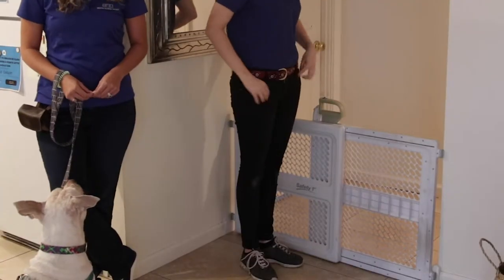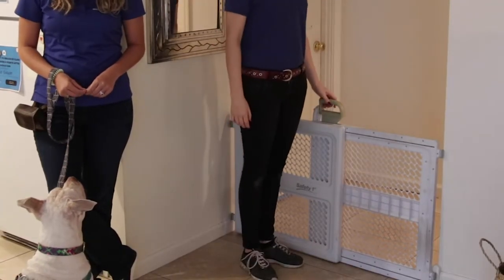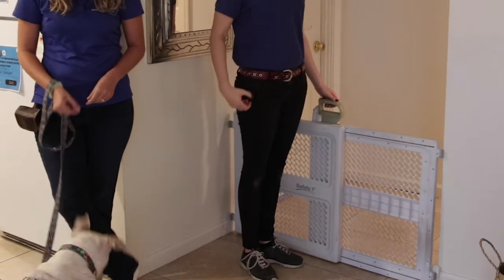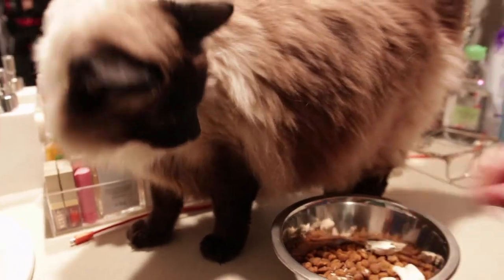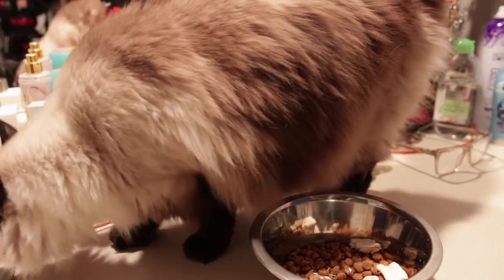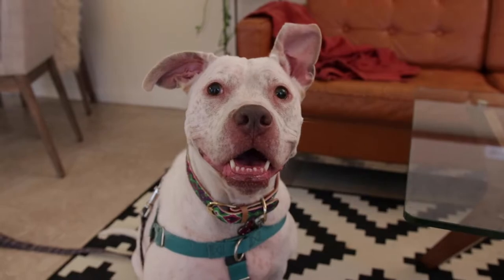Once your dog and cat are comfortable eating on either side of the cat safe zone door, you can proceed with supervised visual contact. Set up a physical barrier such as a tall baby gate so that your cat and dog can see each other but not directly access each other. Reward both your dog and cat with yummy treats for calm body language. If you are unable to get your dog to focus on you, move her away from the barrier until she can.